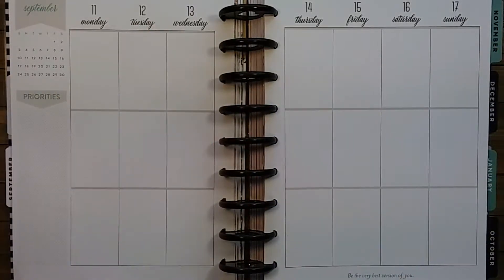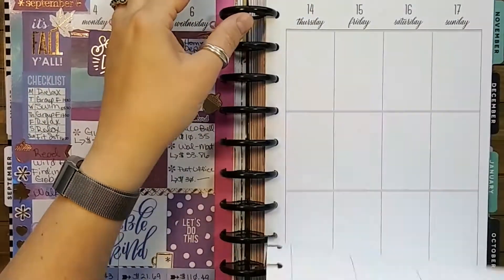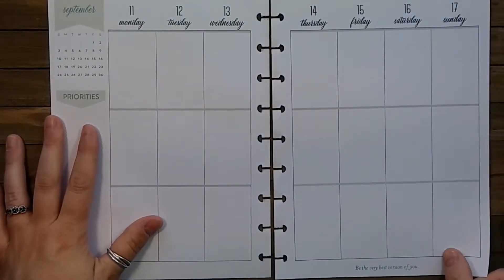Hey, Lex with Thrifty Hodgepodge, going to be sharing a weekly spread from September the 11th through the 17th with you. Quick glimpse at last week's that I failed to videotape correctly — sorry about that.